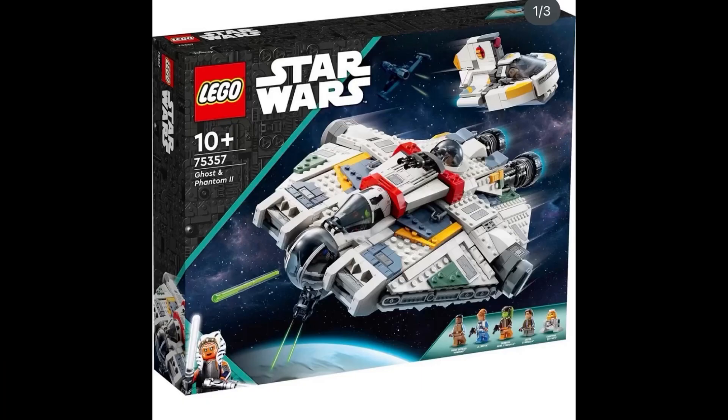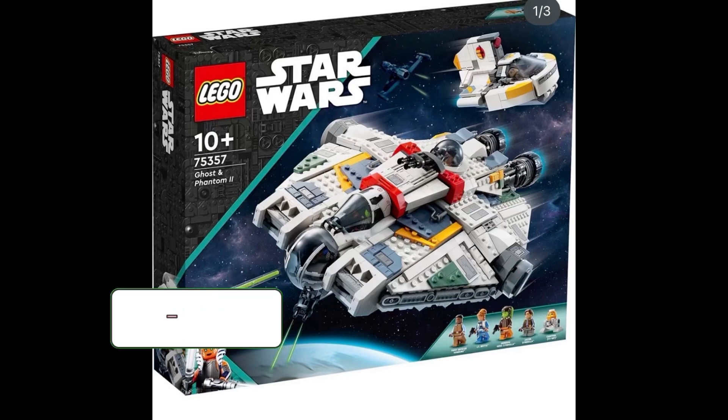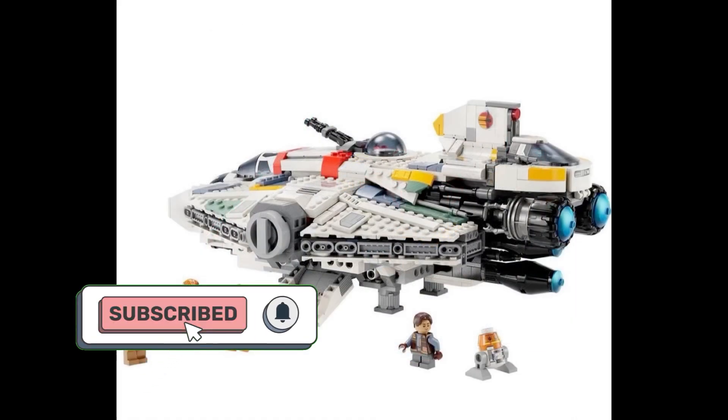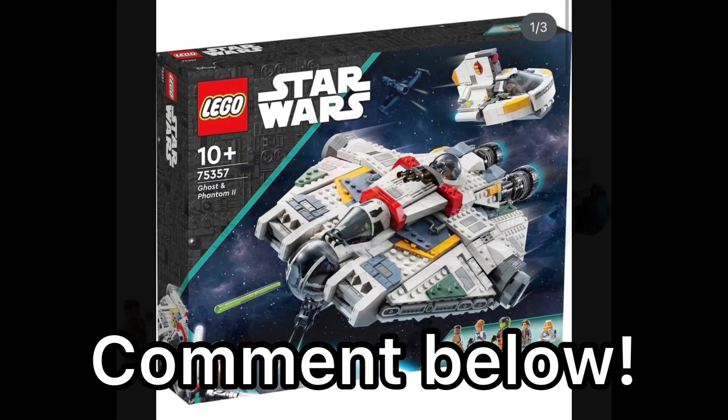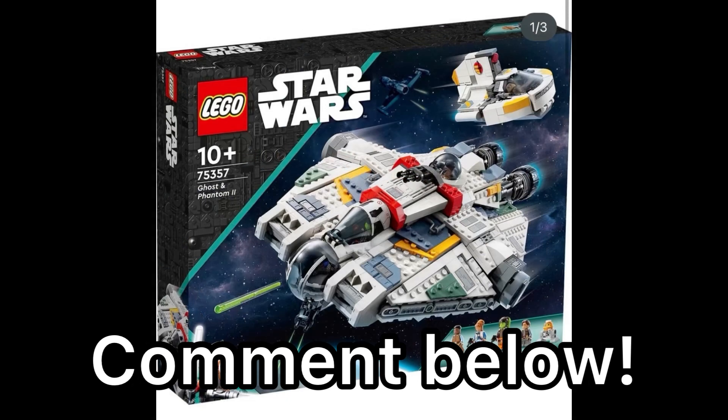Hey guys, Unofficial Lego here, hope you're all doing well. On this video I'm going to be talking about the LEGO Ghost. It was recently revealed about a week or so ago, so I am kind of late on this, but this is the Ghost plus the Phantom 2 — set number 75357, retailing for around $170 here in the United States, releasing on September 1st, available for pre-order now on Amazon. The set includes four minifigures, five if you want to count Chopper.